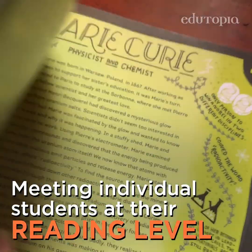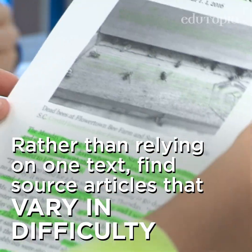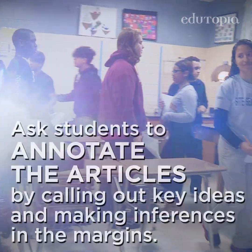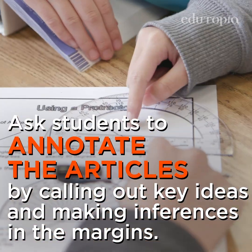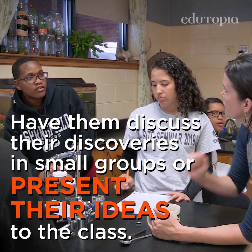Meeting individual students at their reading level helps everyone engage with the material in a meaningful way. Rather than relying on one text, find source articles that vary in difficulty and distribute according to your students' current abilities. Ask students to annotate the articles by calling out key ideas and making inferences in the margins. Then have them discuss their discoveries in small groups or present their ideas to the class.